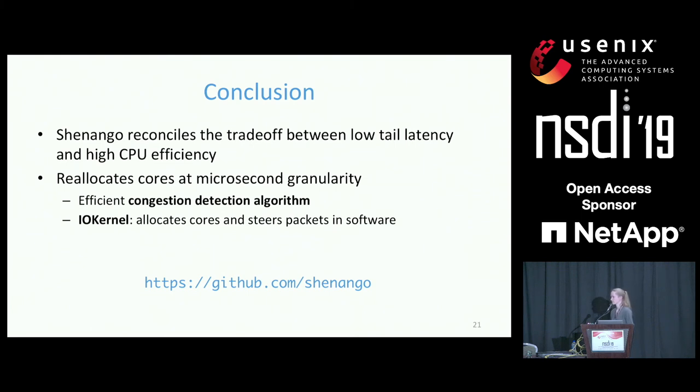Question from Brent Stevens (University of Illinois at Chicago): Shinjuku and Shenango seem entirely complementary — am I missing anything? Are there points where they won't be compatible? Response: That's a reasonable way to think about it. Shinjuku focuses on achieving fast preemption for workloads with high dispersion, while Shenango reallocates cores across applications. You could imagine taking fast preemption from Shinjuku and implementing it in the runtime to get the benefits of both systems together.